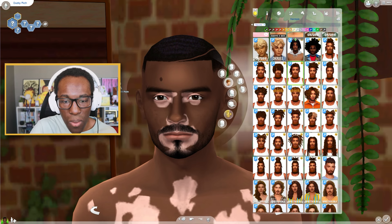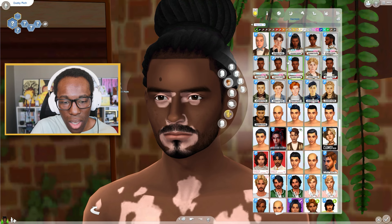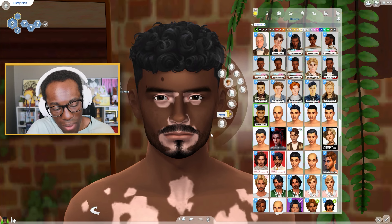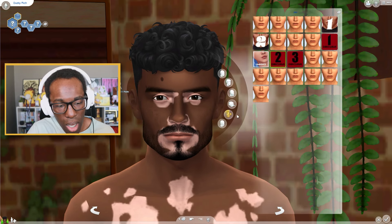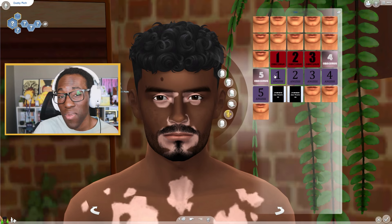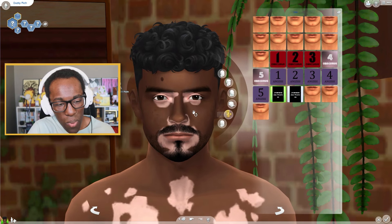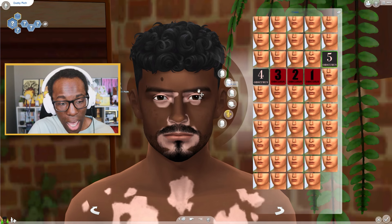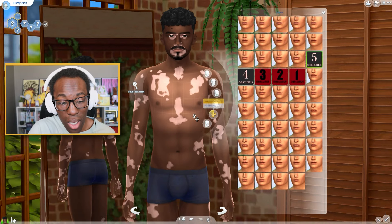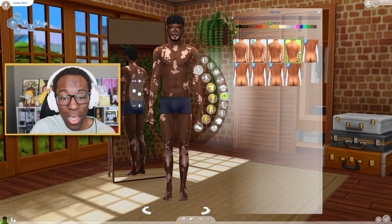I'll probably use some hair from Shea Butters' CC — I love their CC a lot. I've also been recently downloading a lot of Johnny Sims CC on Tumblr as well. It's been super cool navigating Tumblr again and downloading custom content and finding new CC creators I probably hadn't seen before. For me personally, I cannot make CC at all — I can do recolors, and that's literally it. I'm not that talented, so I leave it to the professionals to make it happen.